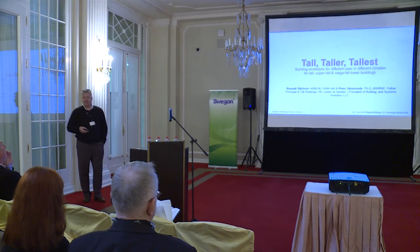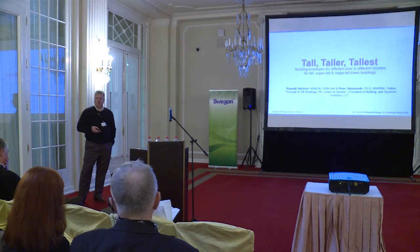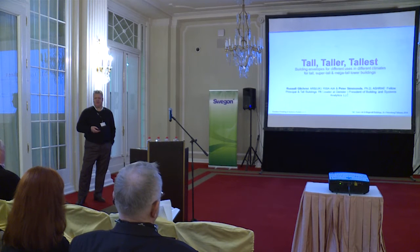The three case studies I have today are not really super tall. But they range between 20 stories and 40 stories — so still reasonably large.